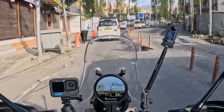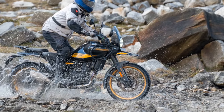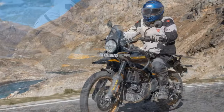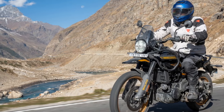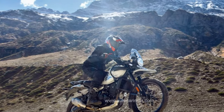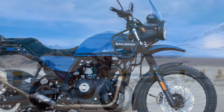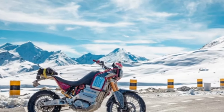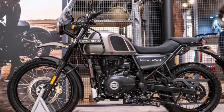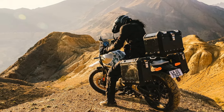Braking is handled by Bybre, a lower-spec Indian market brand owned by Brembo, featuring a 320mm front disc with a twin-piston caliper and braided steel lines. At the rear is a single-piston caliper and 270mm disc. The Himalayan is equipped with standard dual-channel ABS, with the option to deactivate it at the rear. Two seat options are available — standard and optional low — each offering two easily adjustable height options, with the standard ranging from 32.5 to 33.3 inches and the low from 31.7 to 32.5 inches. The bike's available payload capacity is 436 pounds.